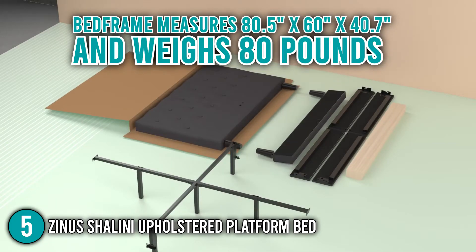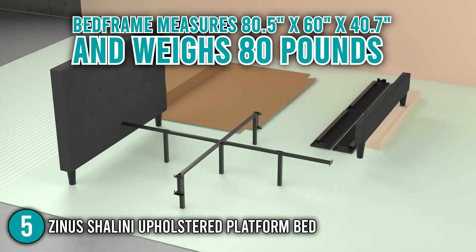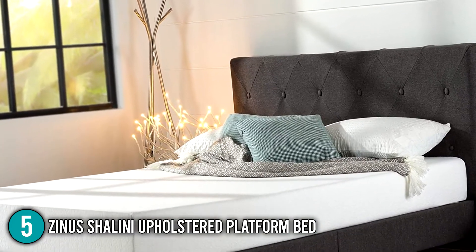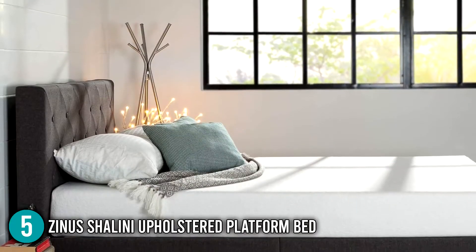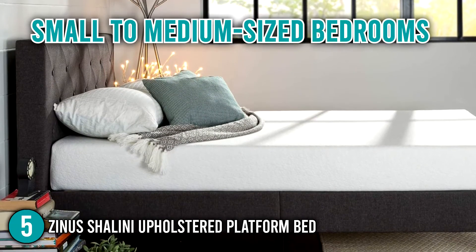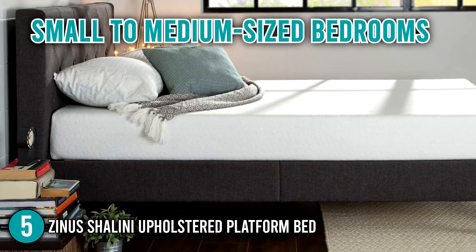In terms of size, the bed frame measures 80.5 x 60 x 40.7 inches and weighs 80 pounds. The Zynos Shalini Upholstered Platform Bed is lightweight, extremely durable, and easily matches any home decor thanks to its minimalist design. Our team highly recommends this for small to medium-sized bedrooms.